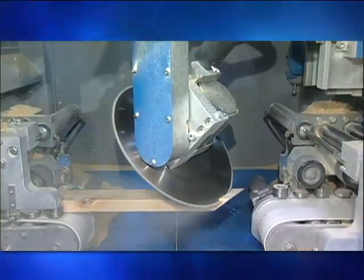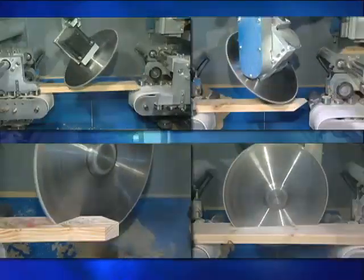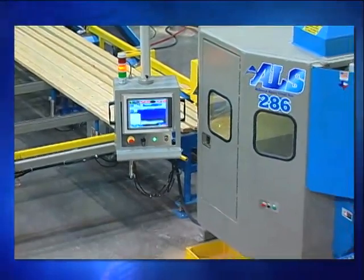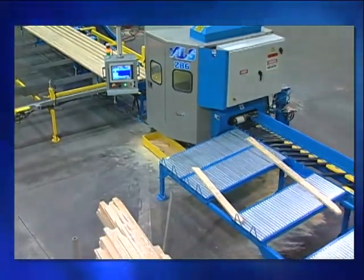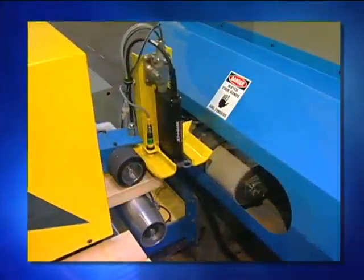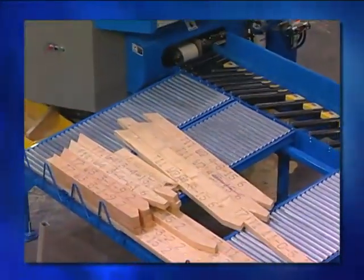Every component of every truss is custom cut, complete with any combination of straight, bevel, double bevel, scarf, bevel scarf, or other specified cuts. Some automated saws run optimization routines that calculate the most efficient way to cut all the pieces of a job so that lumber consumption is minimized and costs are reduced. Some saws also feature inkjet printers that identify each piece.